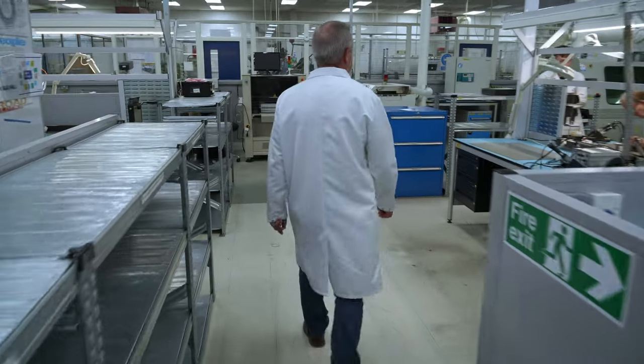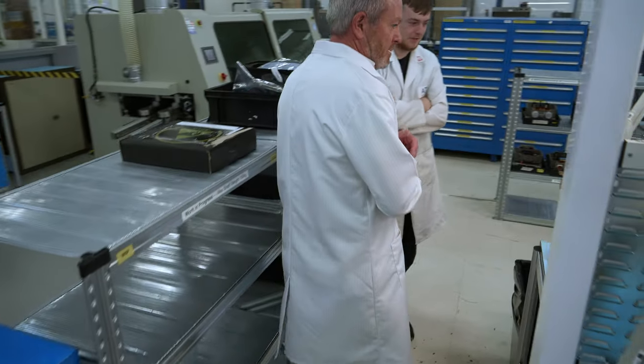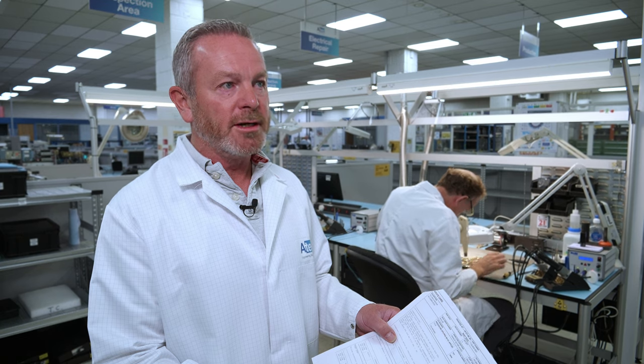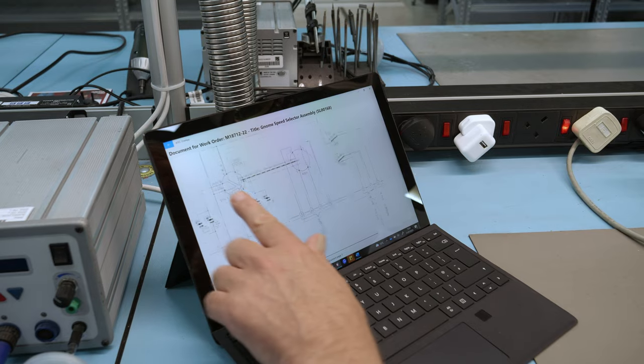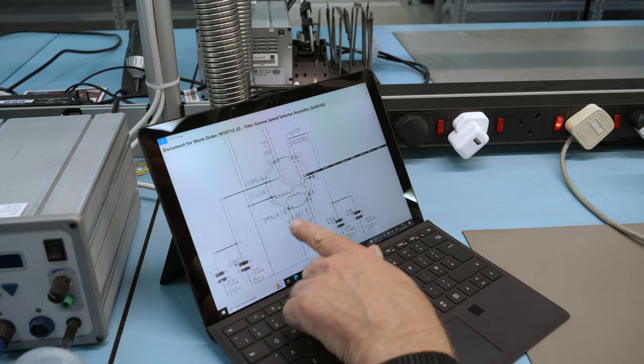We can see where all jobs are up to at any one time, alter things around, and reschedule on the fly because we've got live information. Before, we would have had to walk around the shop floor and physically try to find the product — we wouldn't know where it was. Now the app tells us where it is by the station it's at, which operator is working on it, and which components have been replaced. All of this data is immediately available so we can make better, more informed decisions. Engineers can also get drawings and engineering documentation that supports their processes, all available through the app.